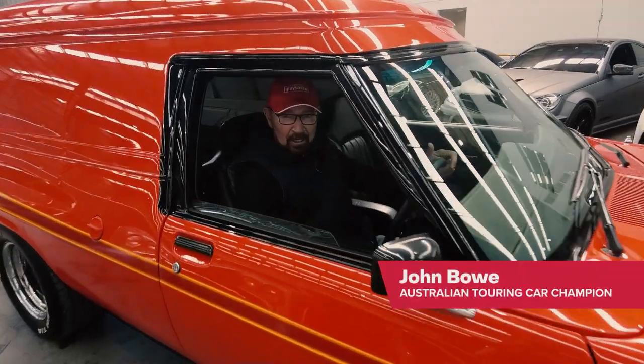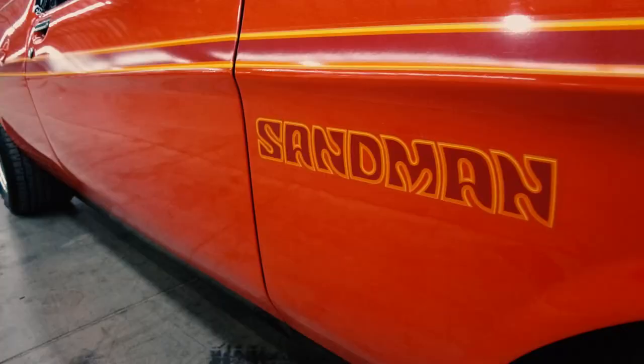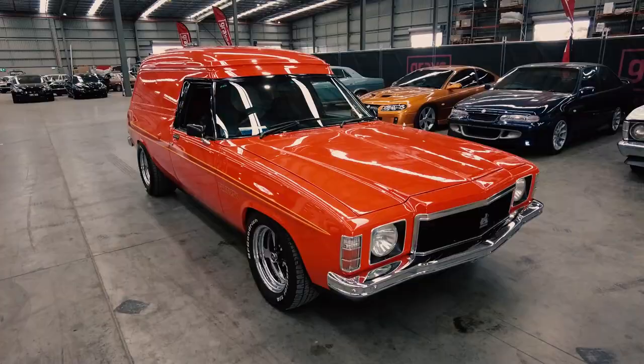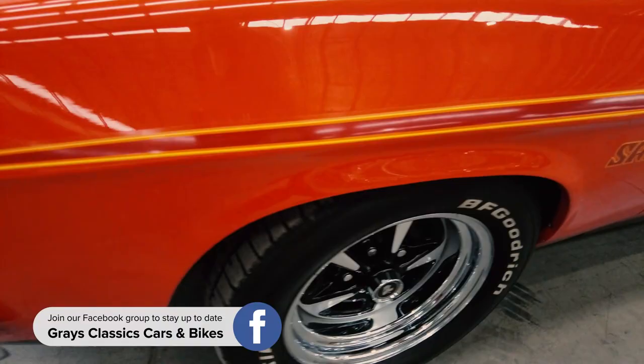Hi everyone, John Bowe here and I'm at Grey's. I love coming out here — it's a treasure trove of unusual vehicles and this one is probably the best resto mod I've ever seen. It is a genuine Sandman. Started its life as a 253, it's now got a 355 stroker engine, but when we have a look under the bonnet you'll see it still looks like a 253.